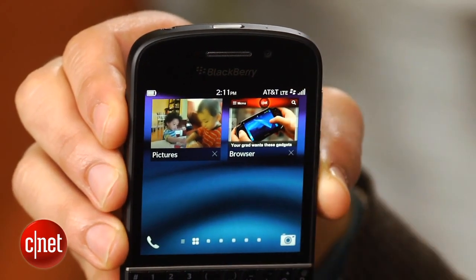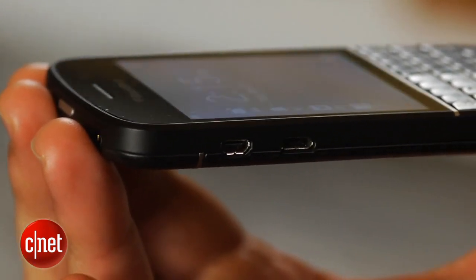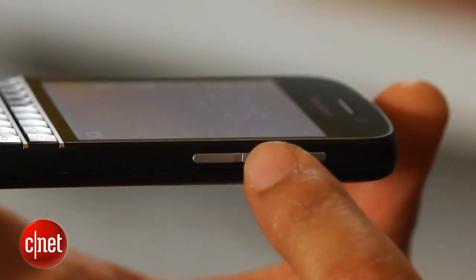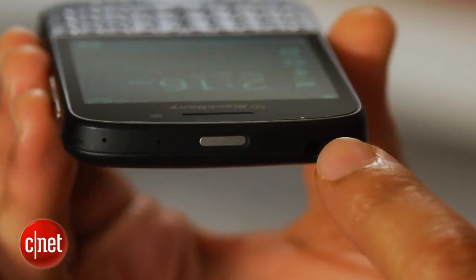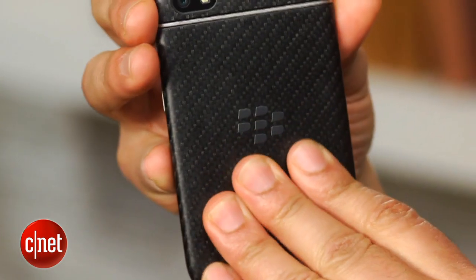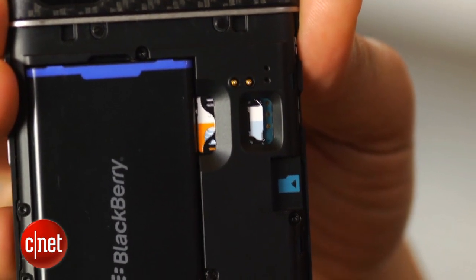Above the display is the large notification light, a BlackBerry staple, along with a 2-megapixel front-facing camera. On the left edge is a micro-USB port, plus a micro-HDMI port. On the right is a thin volume rocker and play-pause key. Up top is a power button and 3.5-millimeter headphone jack. The phone's backside houses an 8-megapixel main camera and LED flash, along with a removable back cover that hides a removable battery, micro-SD card slot, and SIM card slot.